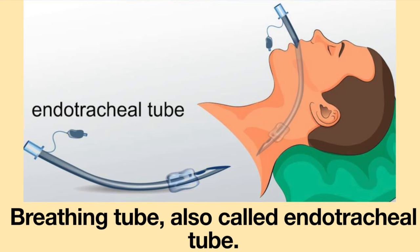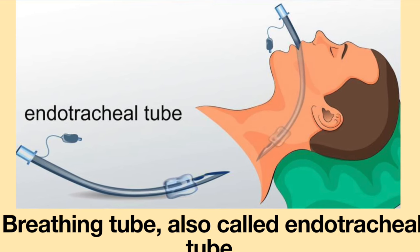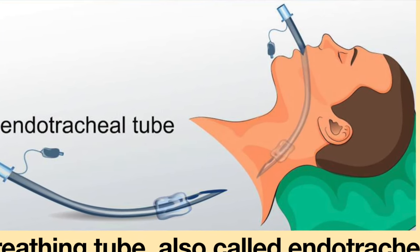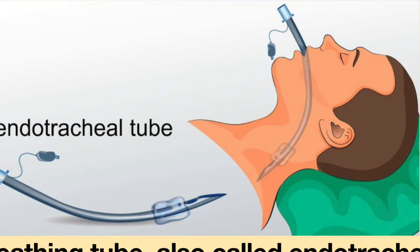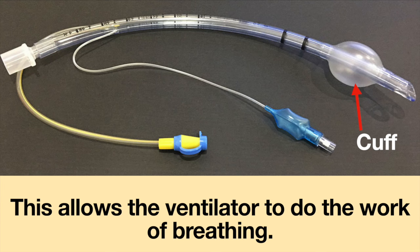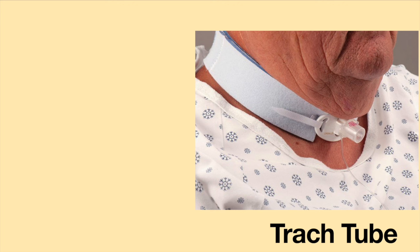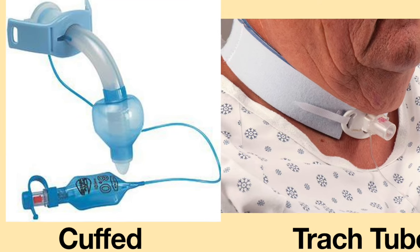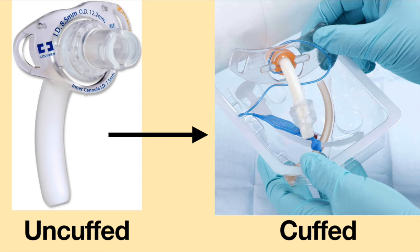In the general population, a breathing tube — also called an endotracheal tube — is used. This is a long tube inserted through the mouth and down into the trachea. A cuff is inflated to create a sealed circuit, allowing the ventilator to do the work of breathing. If a person has a tracheostomy tube, a cuffed tracheostomy tube must be used. If a person usually wears an uncuffed tracheostomy tube, it must be changed to a cuffed tracheostomy tube before being given general anesthesia.